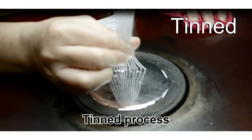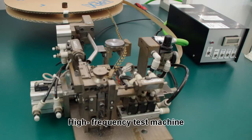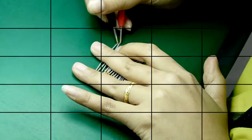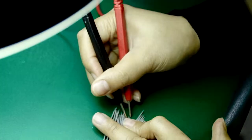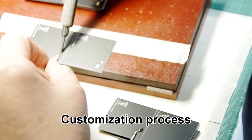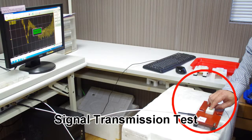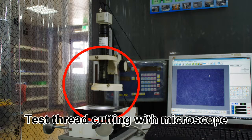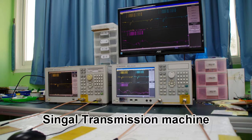Thin processor function. High frequency test machine. Sure-Circulate Test. Customization process, signal transmission test, direct cutting with microscope, signal transmission machine.